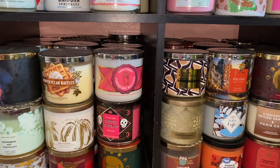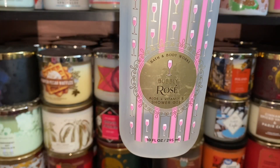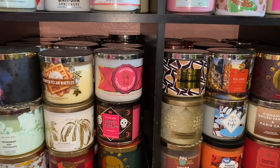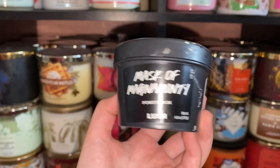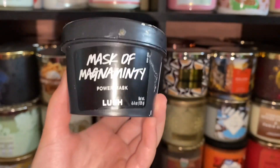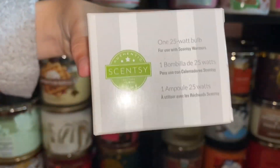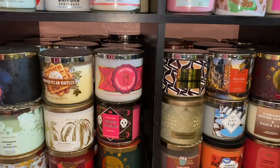I finished a Bubbly Rosé shower gel, and a Mask of Minty from Lush — that one got hard and I wasn't able to finish it. That's a face mask. We also have a 25-watt bulb for my Scentsy warmers.